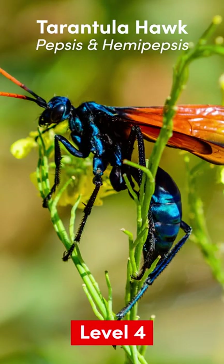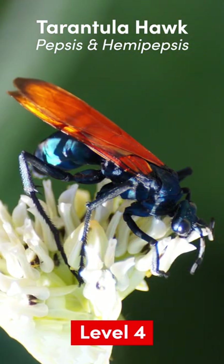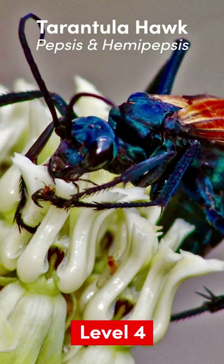Level 4: Tarantula Hawk. Much larger, up to 5 centimeters. They prey on tarantulas, hence the name, and are found on every continent except Antarctica and Europe. Thank goodness.